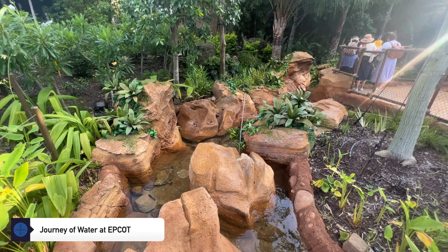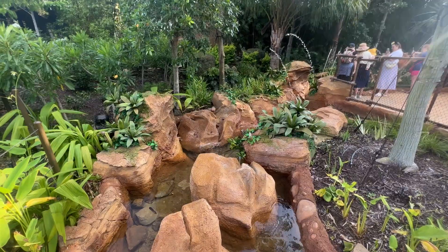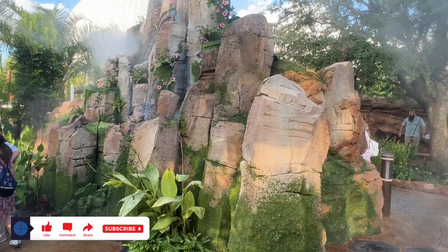Journey of Water, inspired by Moana, is a new interactive experience opening at Epcot on October 16, 2023. It's located in the new World Nature neighborhood, right next to the Seas Pavilion and the Land Pavilion. It's also directly behind Spaceship Earth.